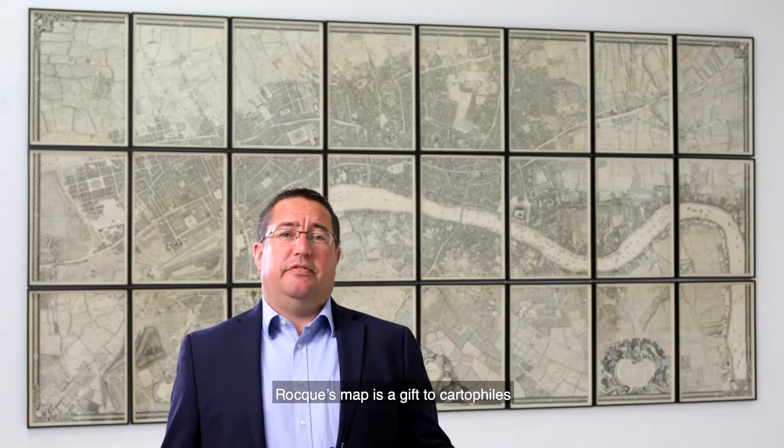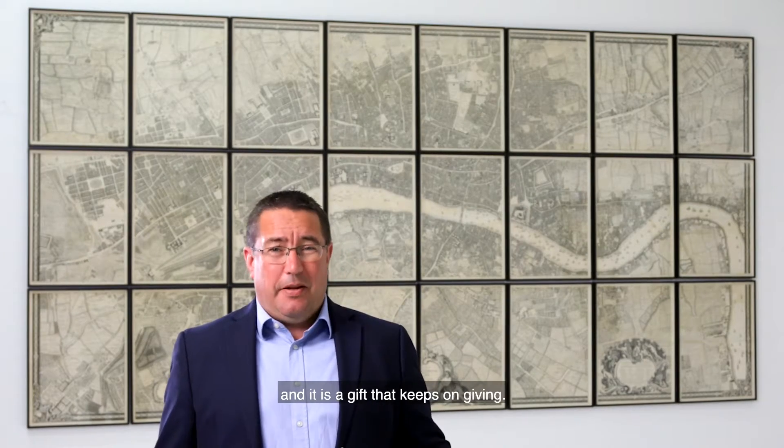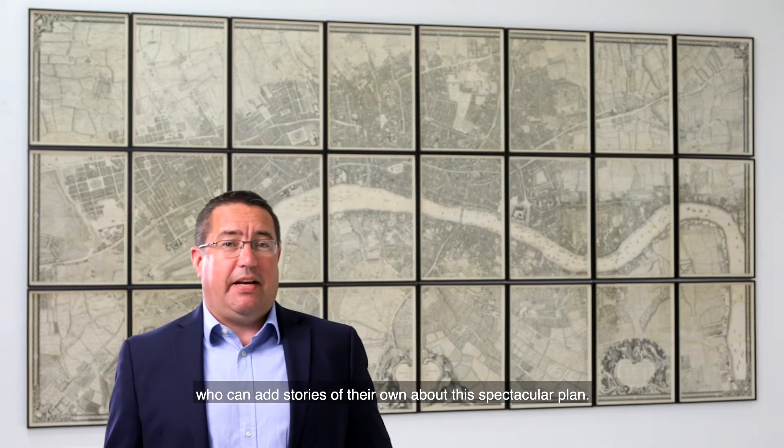Rocque's map is a gift to cartophiles and historians of London, and it's a gift that keeps on giving. We would be delighted to hear from any viewers who can add stories of their own about this spectacular plan.